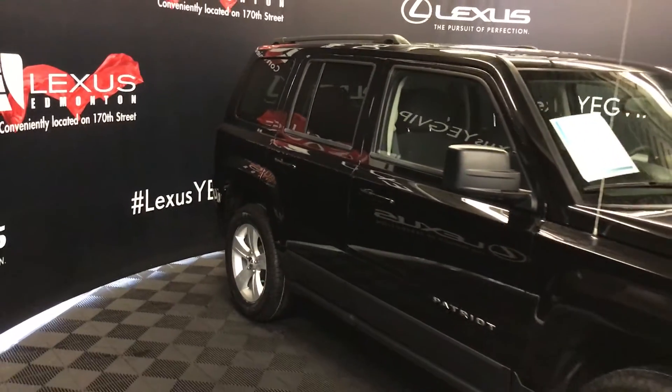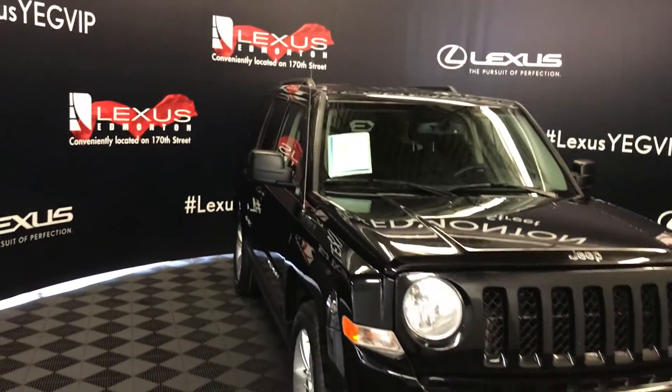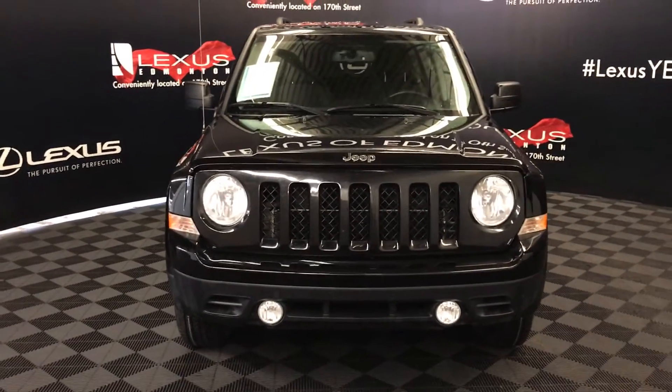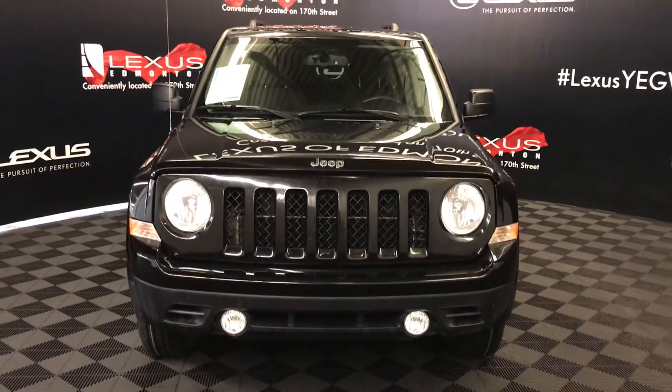Side mirrors can fold shut. Daytime running lights, fog lights, engine block heater, and so much more. Come on down to Lexus of Edmonton and check out all of our pre-owned inventory.